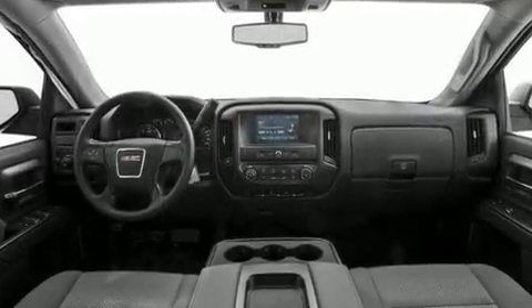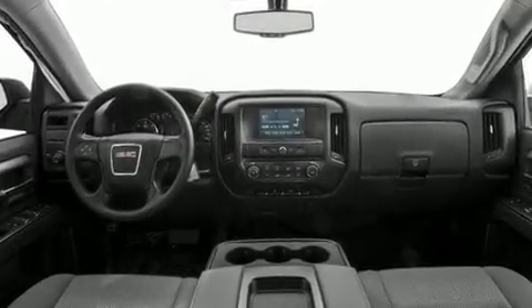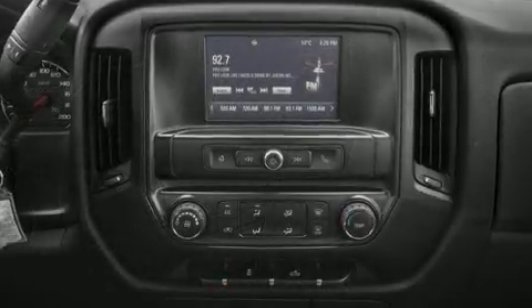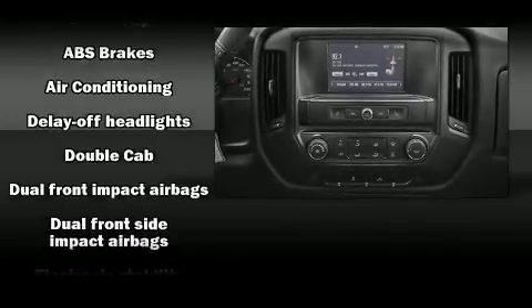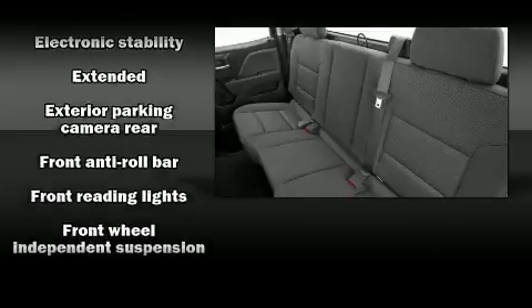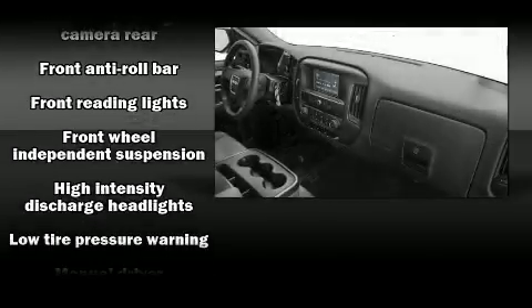Top features include power windows, delay-off headlights, front and rear reading lights, a tachometer, a rear step bumper, and much more. Audio features include an AM/FM radio and six speakers, enhancing the audio experience throughout the interior.